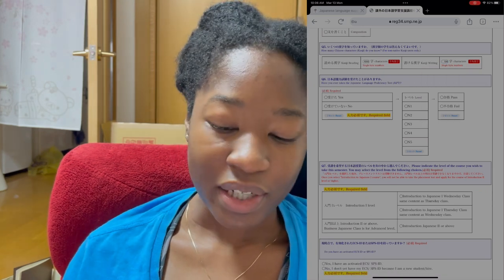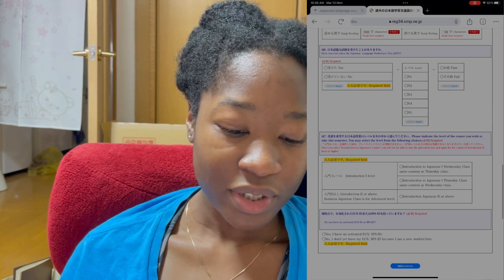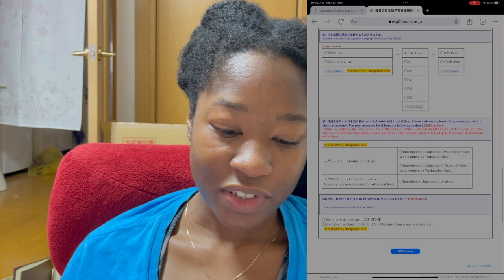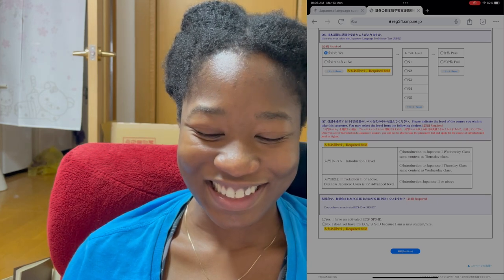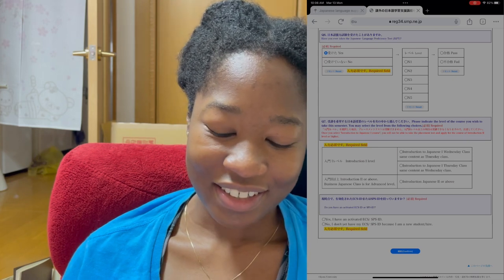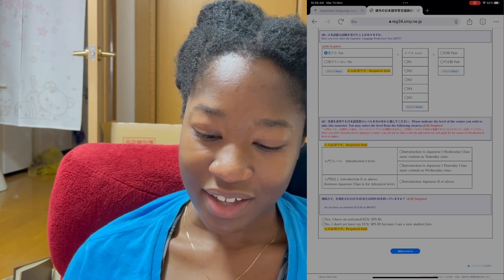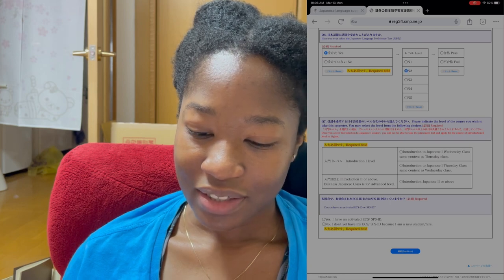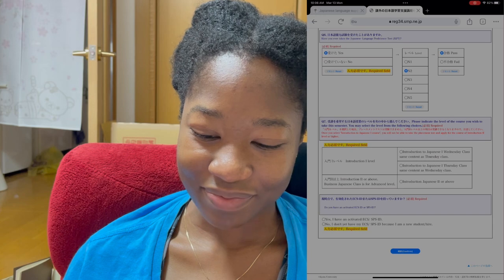That's laughable but it's fine — no one's going to see this except the academic staff at Kyoto University. Question six: have you ever taken a Japanese Language Proficiency Test? Yes! This is the first time I can answer this question — how exciting. I took the test last July and passed N2 level. I've always skipped this question before — how exciting to finally answer it.